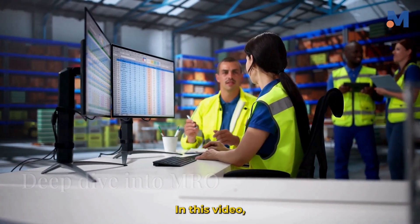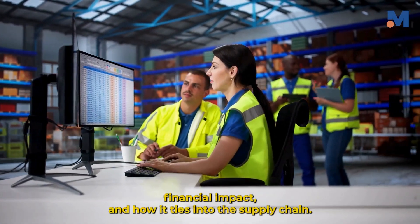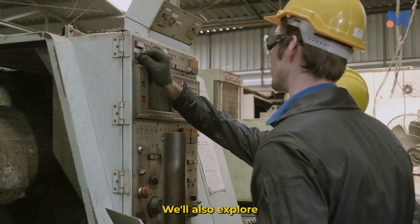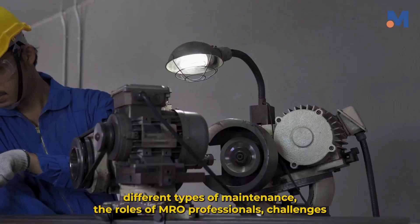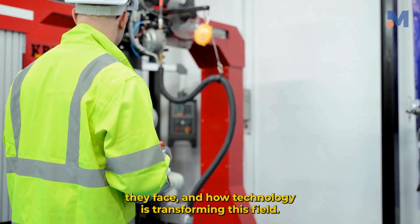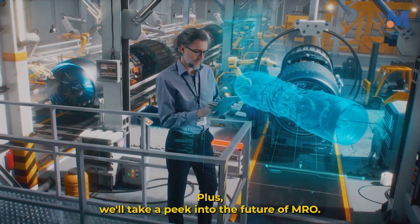In this video, we'll dive deep into MRO — its history, components, financial impact and how it ties into the supply chain. We'll also explore different types of maintenance, the roles of MRO professionals, challenges they face and how technology is transforming this field. Plus, we'll take a peek into the future of MRO.